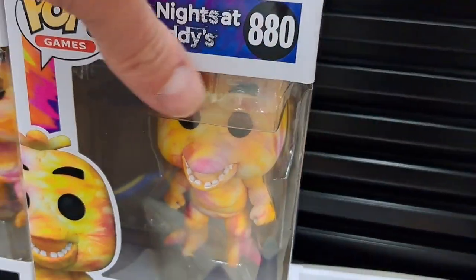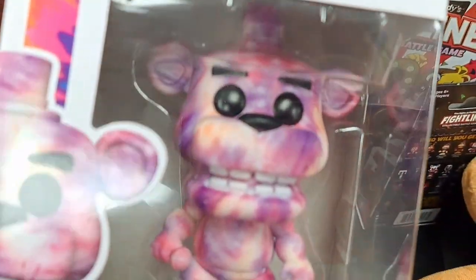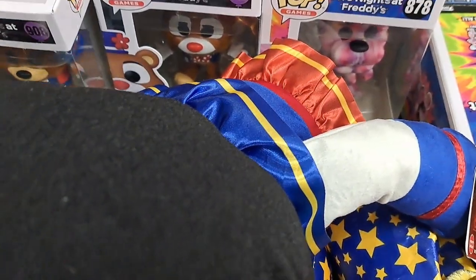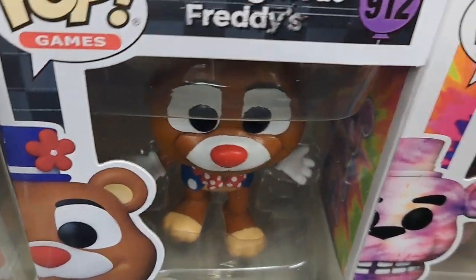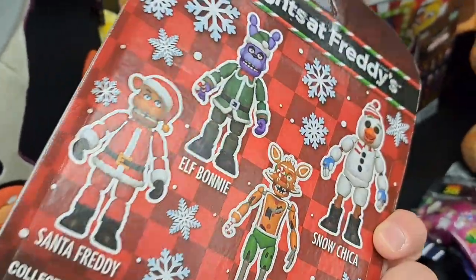Got the tie-dye Chica Funko Pop right here, and tie-dye Freddy. Got Balloon Foxy over here, Balloon Freddy, and Circus Freddy down there.